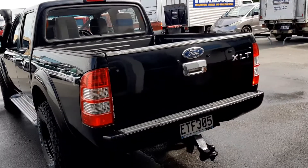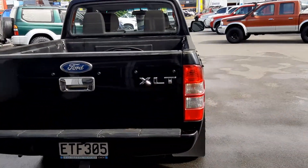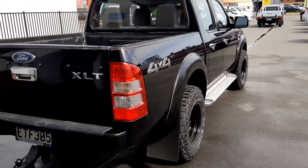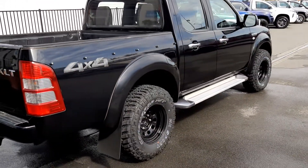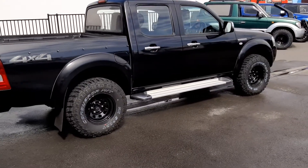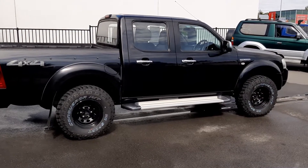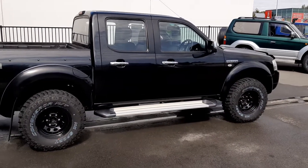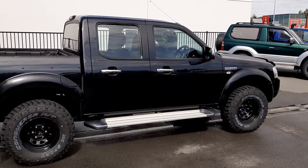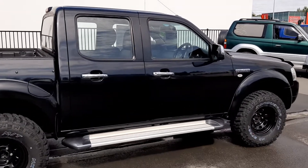If this is something that you could be looking at, please contact us today on 03 343 9827 or sales at rmmotors.co.nz. You can also apply for finance through www.rmmotors.co.nz.